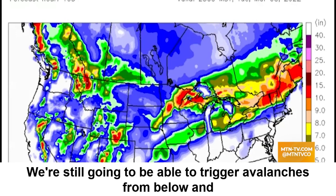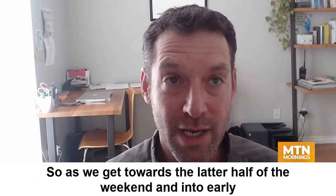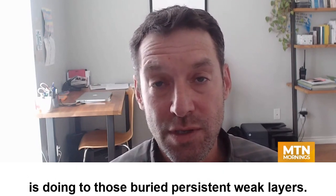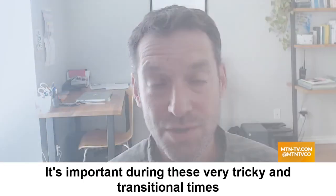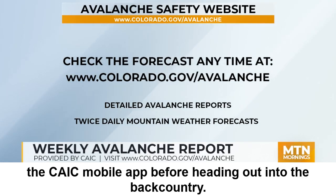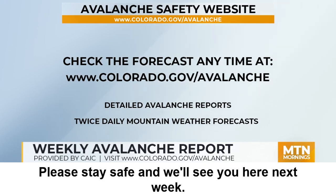We're still going to be able to trigger avalanches from below and from a distance. As we get towards the latter half of the weekend and into early next week, it's time to start paying attention to what the load is doing to those very persistent weak layers. During these tricky and transitional times, please stay up to date on changing conditions — get your avalanche forecast at colorado.gov/avalanche or on the CAIC mobile app before heading out into the backcountry. Please let us know what you're seeing, stay safe, and we'll see you here next week.